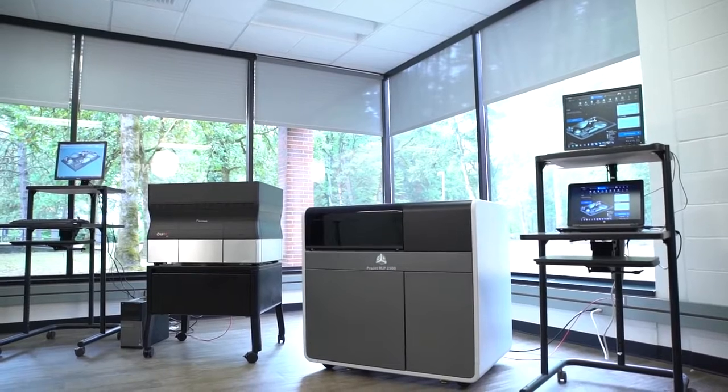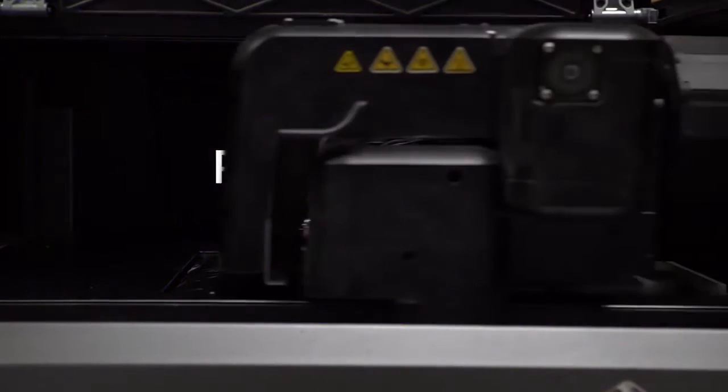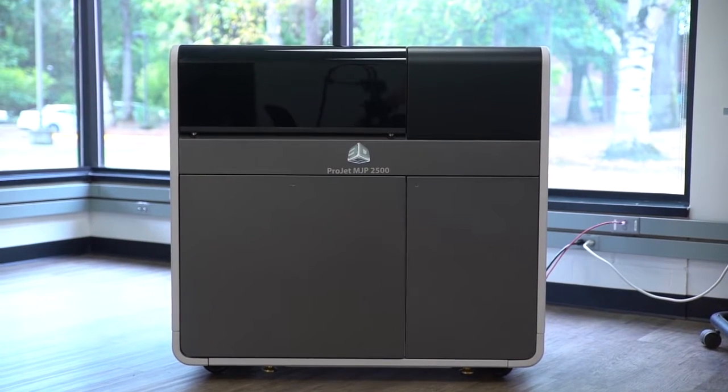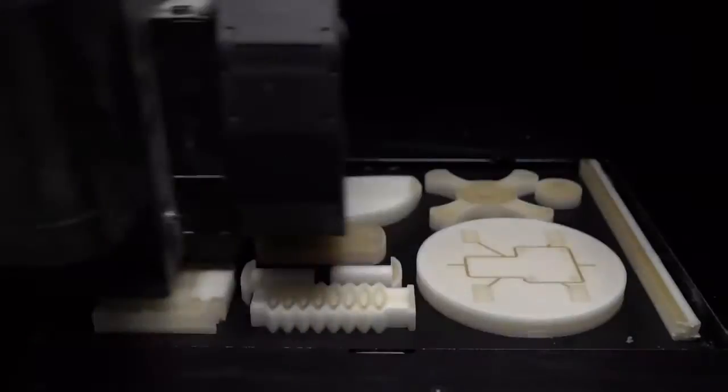Hi, I'm Derek Johnson, Director of MJP Product Management at 3D Systems. We're very excited about the new ProJet MJP 2500 3D printer that delivers precision, speed, and simplicity to your office or design environment. The ProJet MJP 2500 combines professional-grade printing capabilities with an affordable, office-friendly footprint and easy post-processing without compromising part quality and functionality.